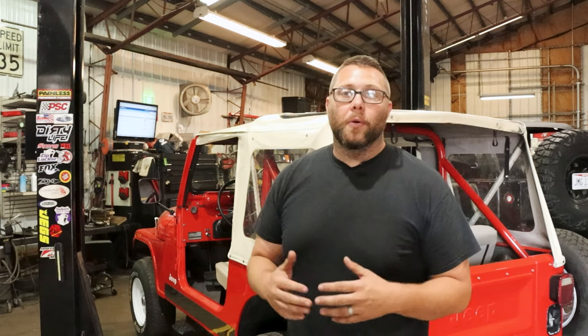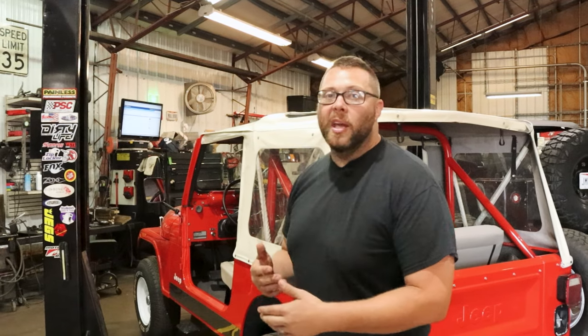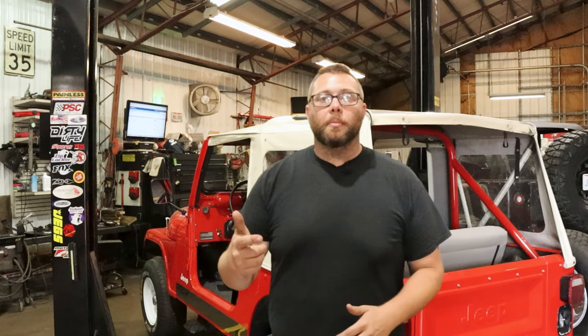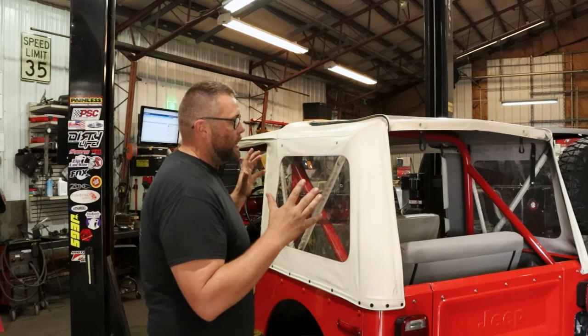It is a V8 automatic, so for the right person that's really desirable — a Sunday cruiser to hop in, grab the family, and go get some ice cream. So what should you be looking for when you're in the market for a Jeep like this?